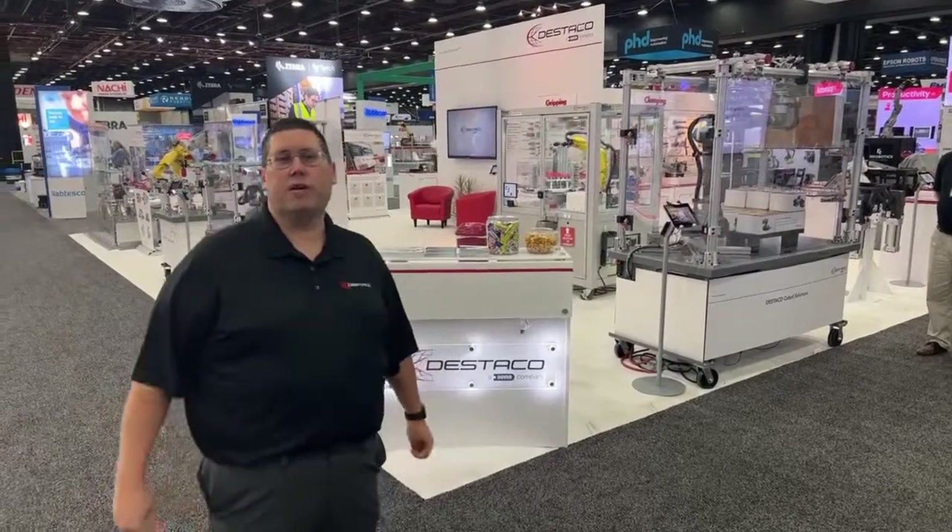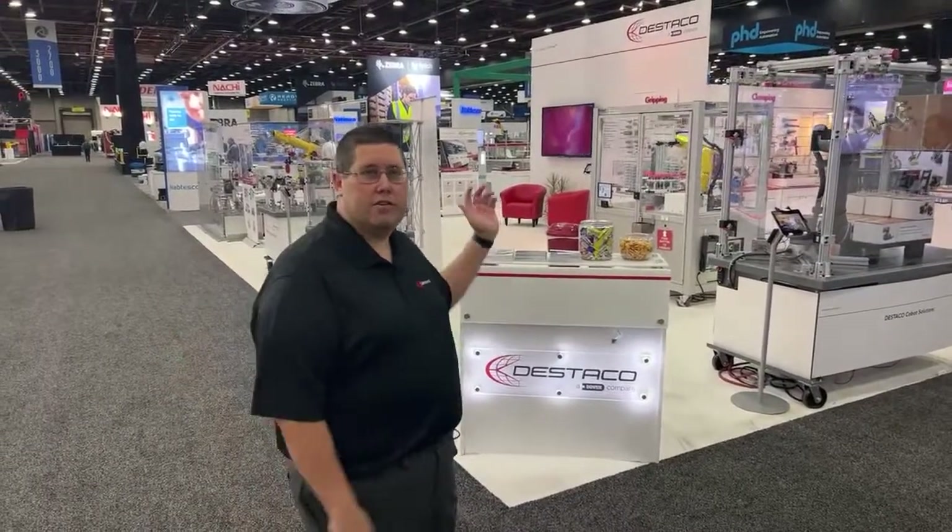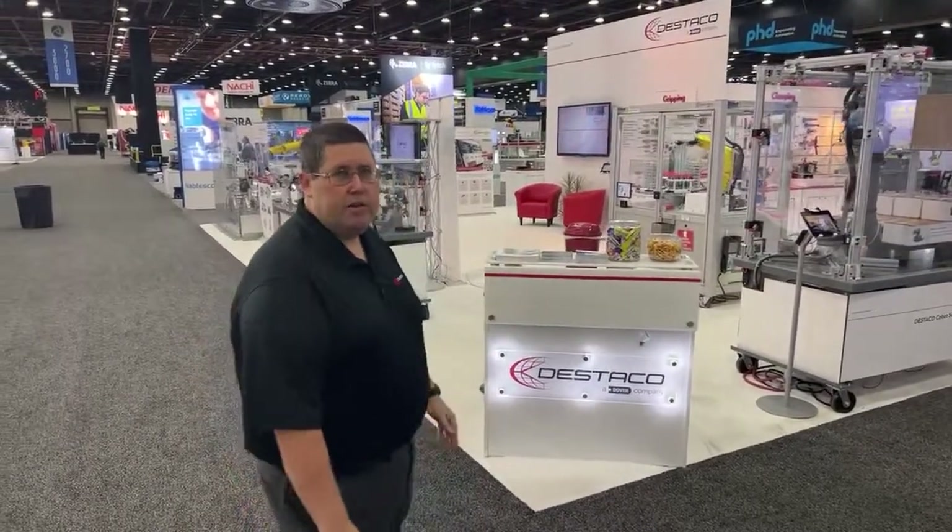Hello everyone, my name is Darren Green, Director of Marketing for Disteco. I want to welcome you to the 2022 launch show in the Disteco booth here in Detroit.